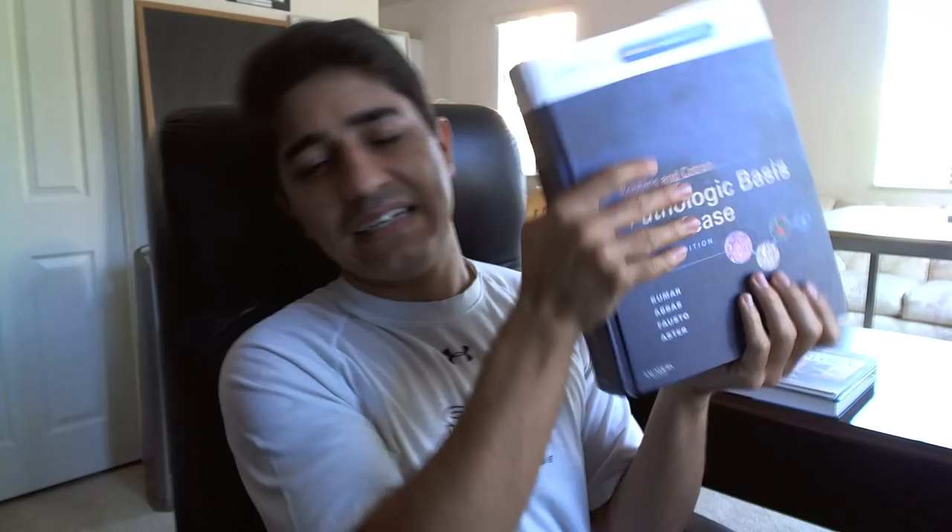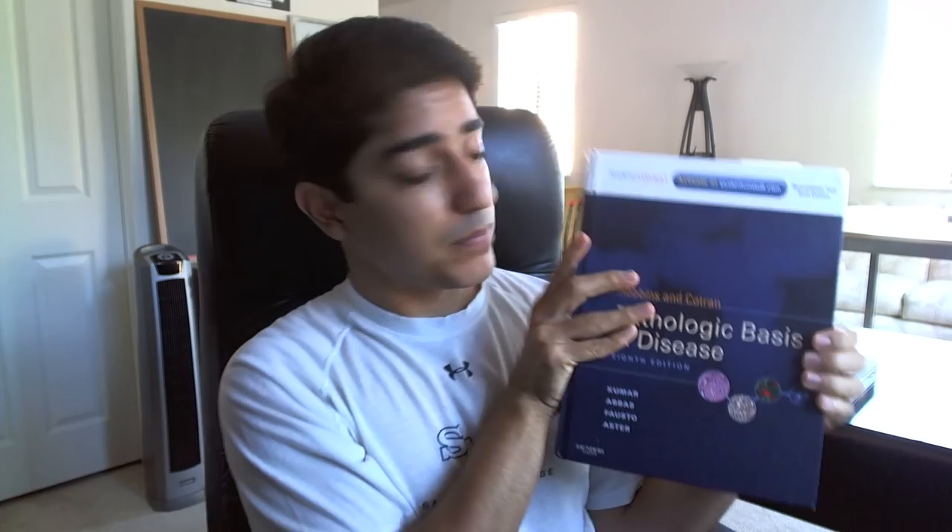Almost everyone for pathology reads a text by the name of Robbins. It's casually known among classmates as Big Robbins, Medium Robbins, and Small Robbins. Big Robbins is named Big Robbins because it's big — Robbins Pathologic Basis of Disease. Look how huge it is. It makes my biceps look big. It's a humongous book, hence the name Big Robbins.